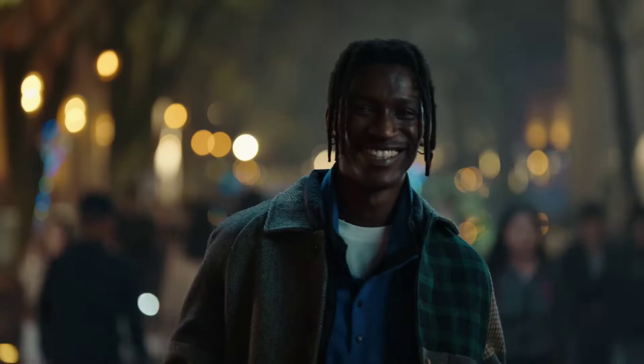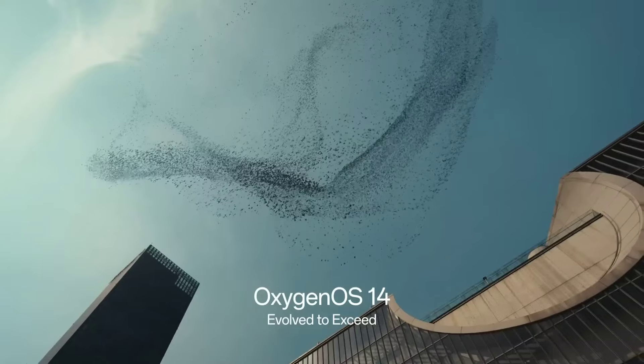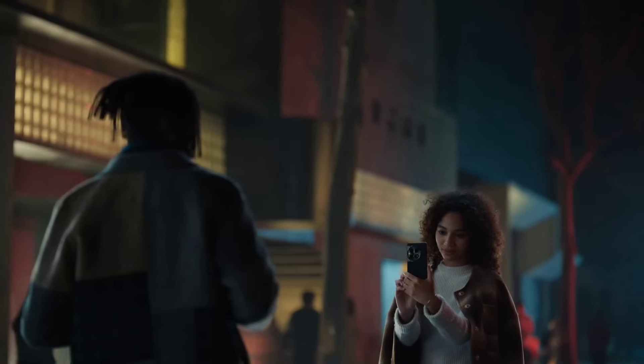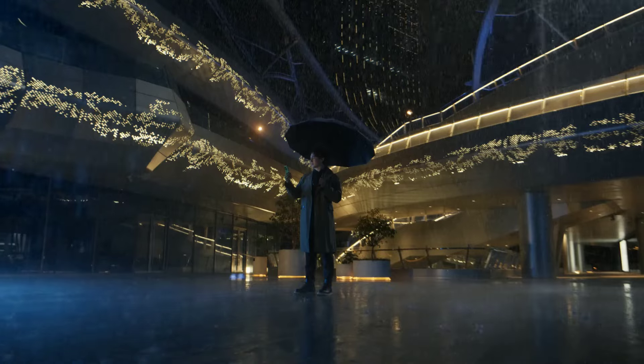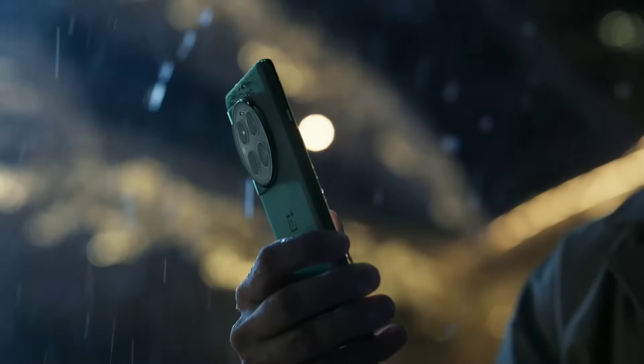Equipped with a robust 5400mAh battery, the OnePlus 12 keeps you connected throughout the day. With warp charge technology, you'll be powered up in no time, so you can focus on what matters most. The device runs on OxygenOS, providing a smooth, intuitive interface with customizable options tailored to your needs.